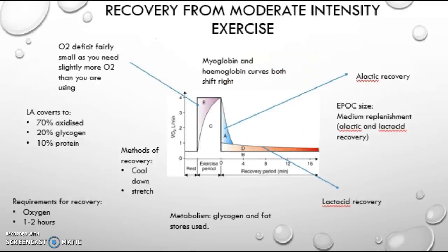Recovery from this is much longer than alactic recovery, as this takes 1–2 hours and it requires oxygen to make up for the oxygen the body wasn't getting during anaerobic exercise. The oxygen deficit is fairly small as you need a little bit more than you are using, and the EPOC size is moderate as you are using both alactic and lactacid recovery. As you can see from the graph, alactic recovery is the quick part at the start and lactacid recovery is the slow, long part of recovery.